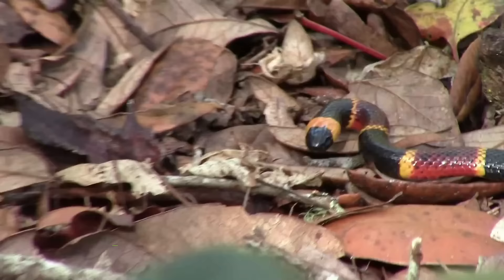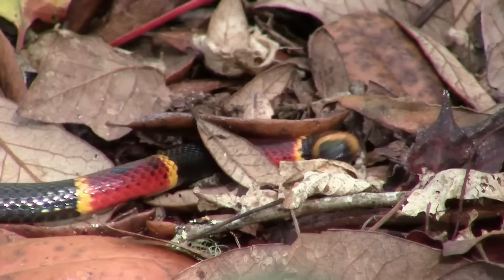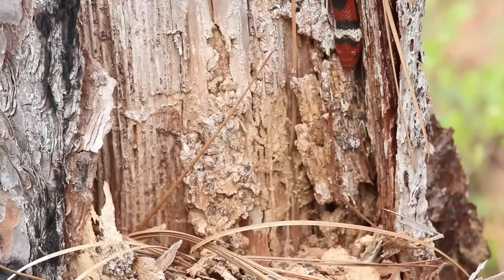Number 7: Eastern Coral Snake. This iconic snake, with its rounded head and red, yellow, and black bands, is famous as much for its potent venom as for its beautiful coloration. "Red and yellow, kill a fellow; red and black, friend of Jack" is one of several rhymes penned to distinguish the eastern coral from similarly patterned non-venomous copycats, such as the Scarlet Kingsnake.